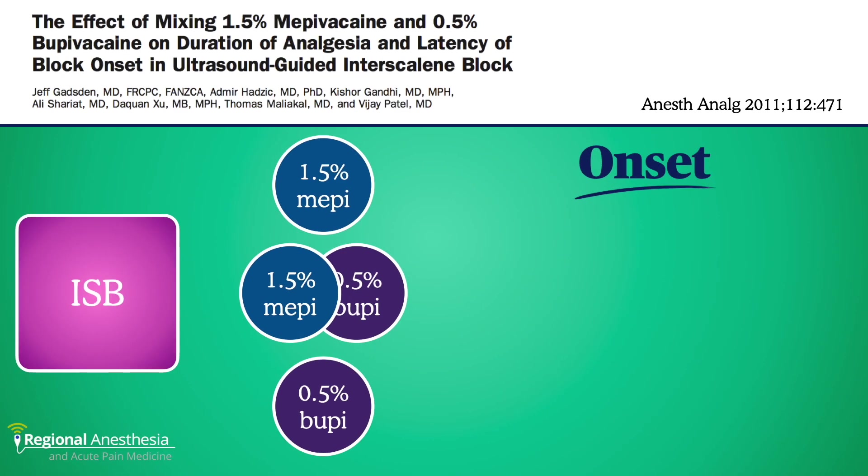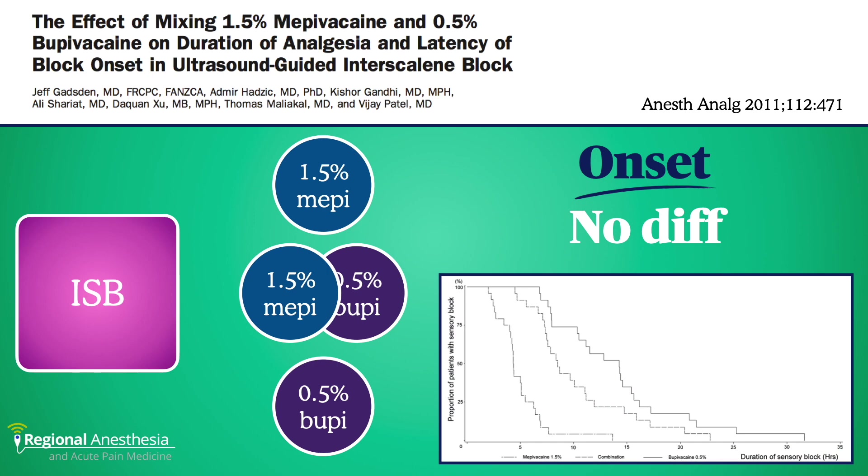Mixing was so commonplace that we got to wondering if this was actually a thing. So we took 60 patients for shoulder surgery and randomized them to ultrasound-guided interscalene block with mepivacaine, bupivacaine, or a one-to-one mixture of both in the same syringe. We found no discernible difference in onset time between groups. Duration was, as you might expect, proportional to the amount of bupivacaine — the mepivacaine wore off quickly, bupivacaine the longest, and the mixture provided a middle-ground duration.